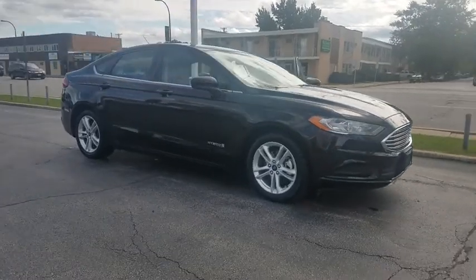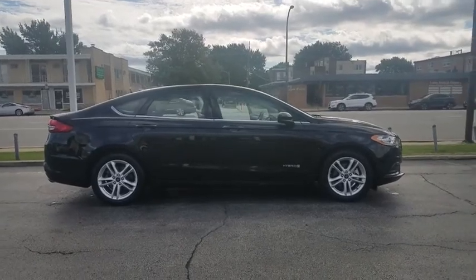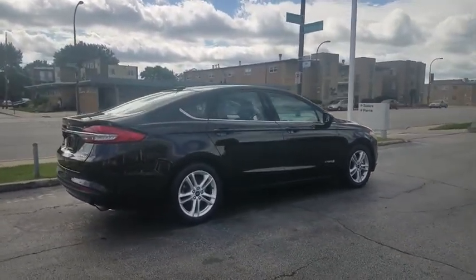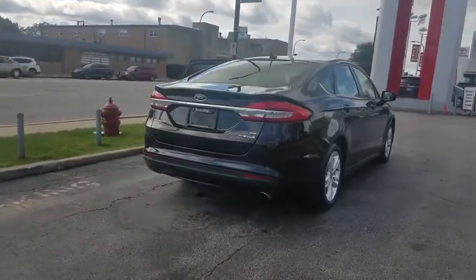You are going to love the 2018 Ford Fusion Hybrid. You can have both impressive power and great economy in a Fusion. This vehicle has less than 45,000 miles. Here are some of this vehicle's great options.